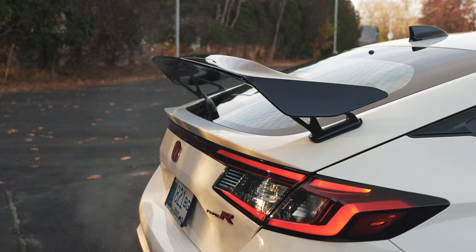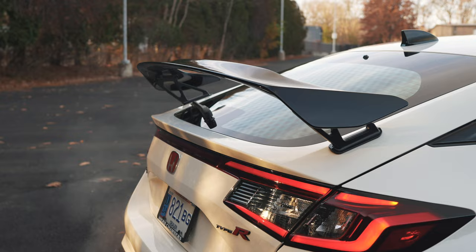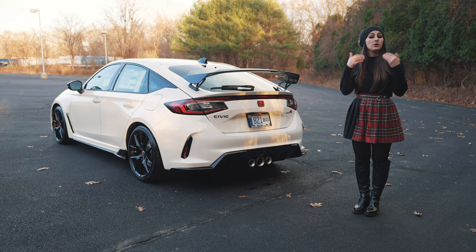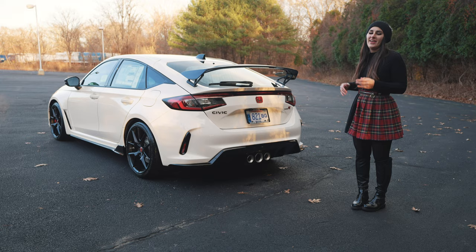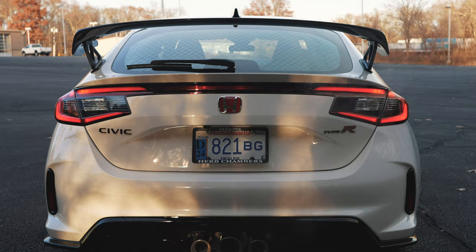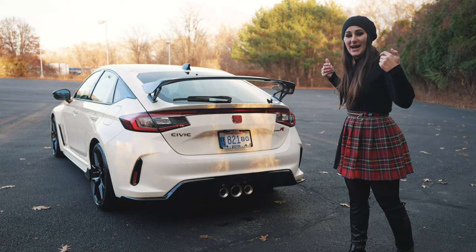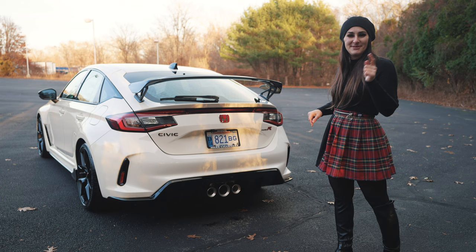The spoiler keeps with that minimalist design and is super functional — it actually creates a lot of downforce, maximizing performance, which is what the Type R is all about. It flows beautifully with the LED tail lights and more of that beautiful red badging. Along the bottom you can see the aerodynamic sculpting as air travels from the front to the back, finishing with those three chrome-tipped exhausts.